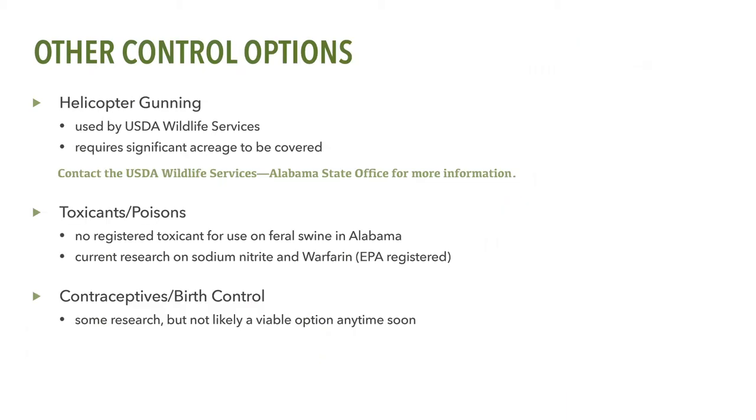USDA Wildlife Services is currently conducting some feral swine removal using aerial gunning in Alabama. This approach requires access to several thousand acres of land and can be effective at removing large numbers of feral swine in a short period of time. For more information regarding aerial gunning of feral swine in Alabama, contact the USDA Wildlife Services State Office.